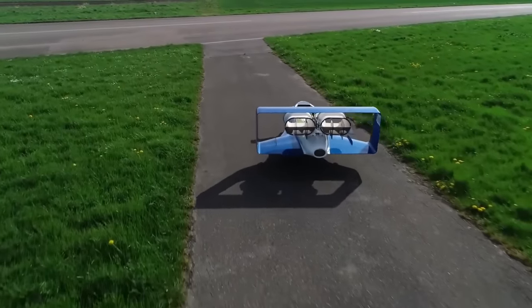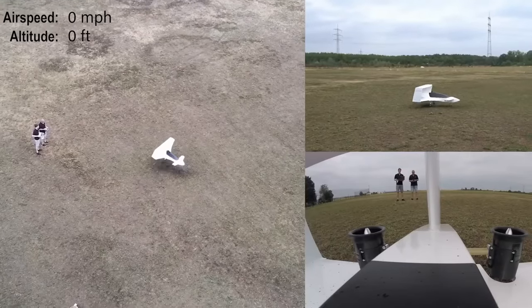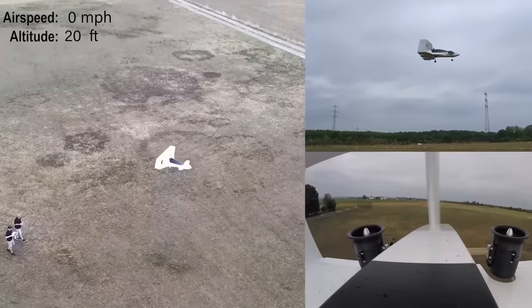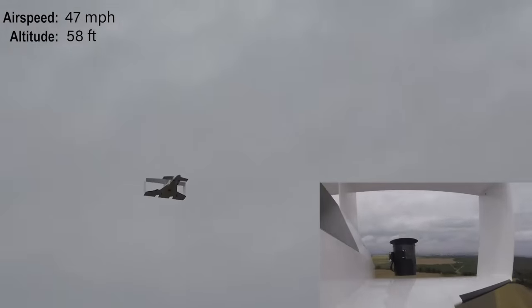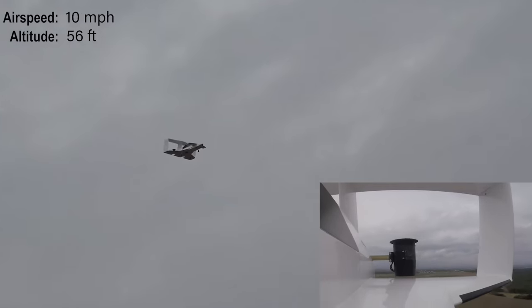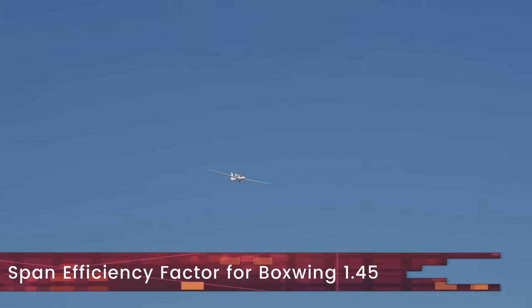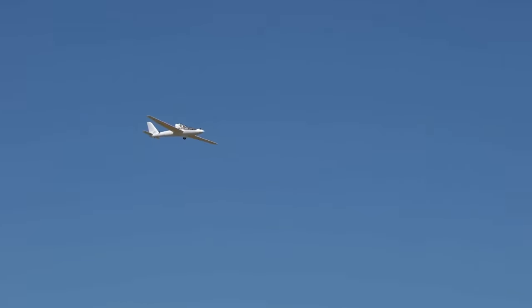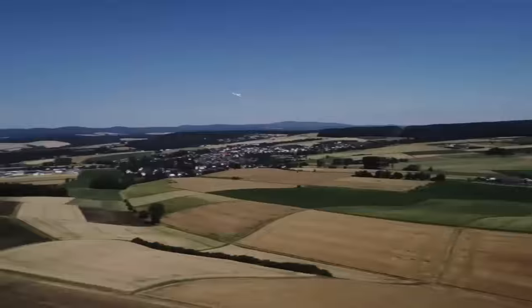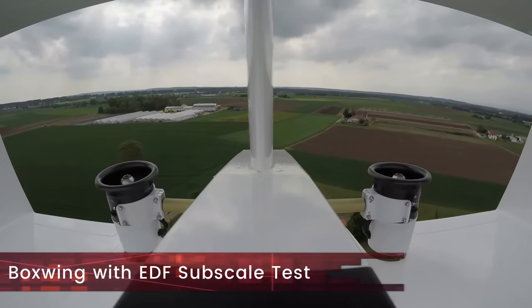The innovation of Jetoptera doesn't end there — it also utilizes a boxwing, which has its own advantages. This type of wing provides the required amount of lift in the smallest span, reducing the footprint and making the aircraft compact. Using a boxwing also eliminates tip vortices for short-span wings, giving them the highest span efficiency factor of 1.45. The span efficiency factor, also called the Oswald efficiency number, represents the change in drag with the lift of a three-dimensional wing compared with an ideal wing having the same aspect ratio and elliptical lift distribution.